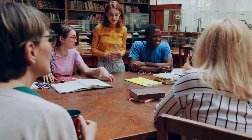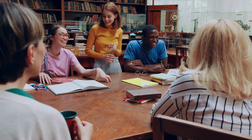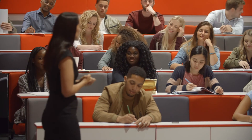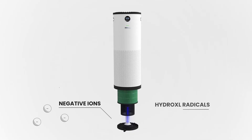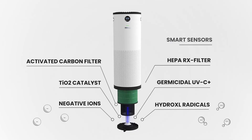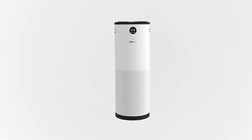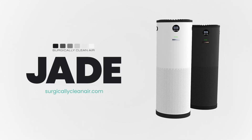The Jade helps you breathe better air by removing airborne illnesses from coughing, sneezing, and even talking. But don't just take our word for it — ask the thousands of medical professionals and educational institutions who recommend our product. Be prepared with robust technologies that combine to protect students and faculty with the most powerful and quietest air purifier: the Surgically Clean Air Jade.